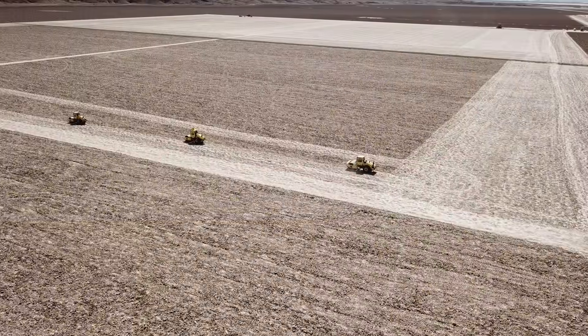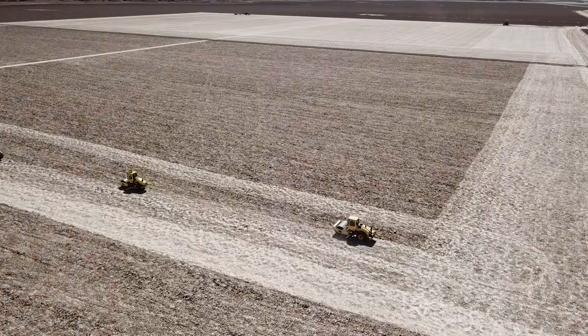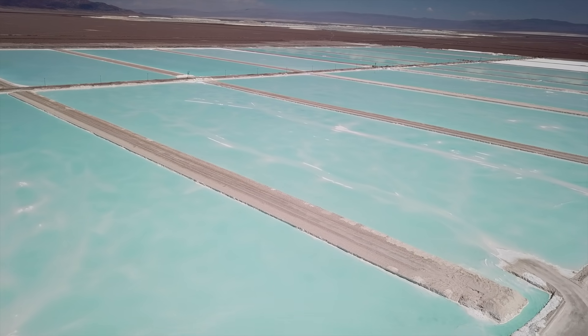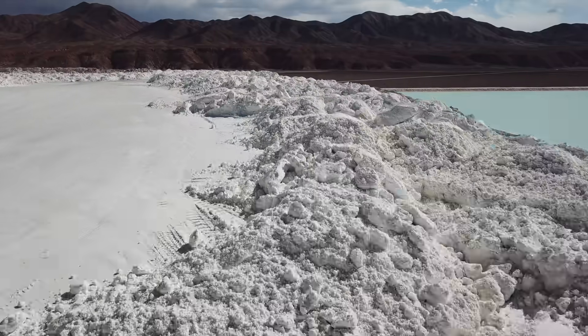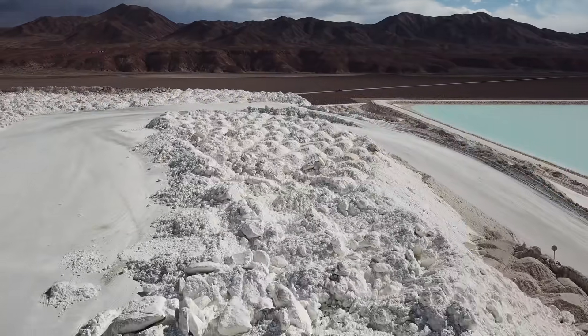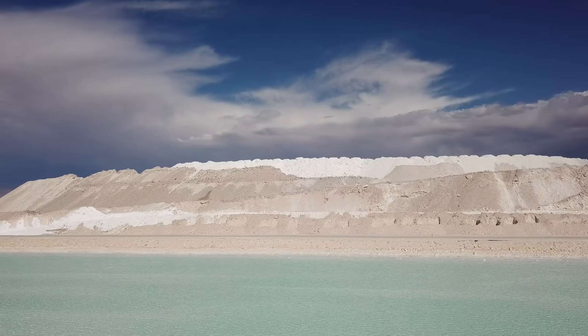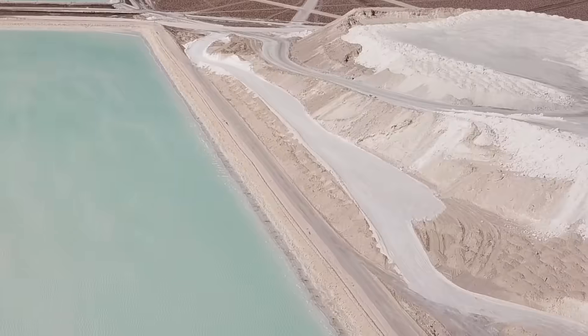Roughly, it works like this: trucks mine the material and raw minerals are put in these big water baths and slowly dissolve. The water evaporates and the minerals stay, which is this white powder that contains high amounts of lithium. That's the main reason this mine is here in the middle of the desert — a lot of sun, almost no rain, so the water evaporates quicker, making the process faster.